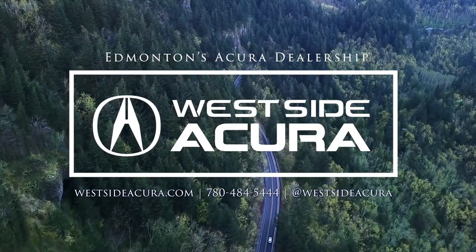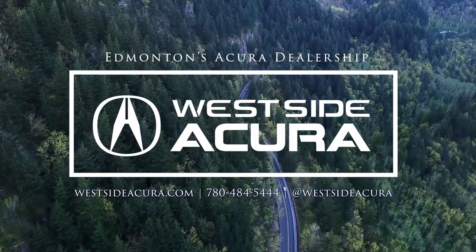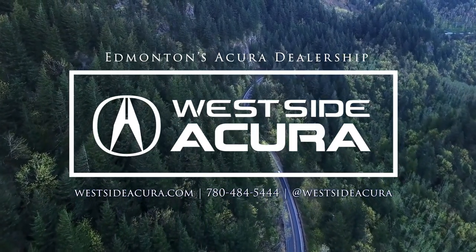Does the 2024 Acura RDX technology sound perfect for you? Come into the dealership, give us a call, or check out our website at westsideacura.com.